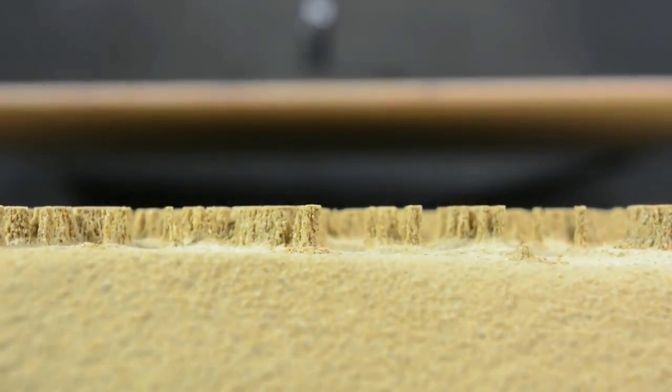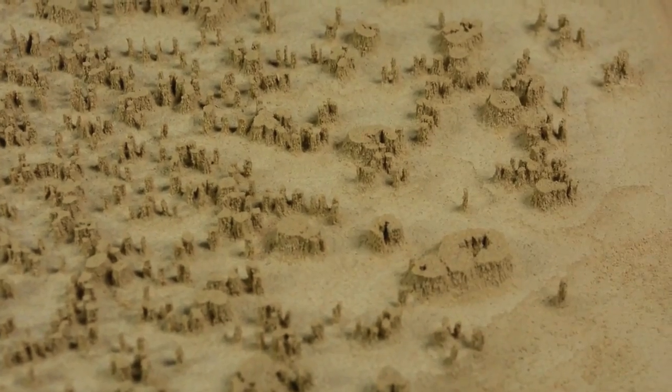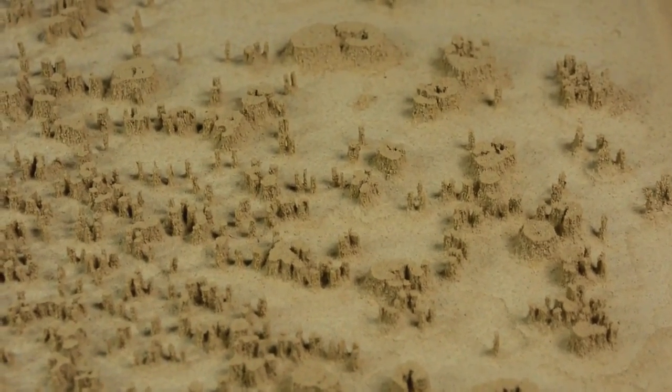That moisture condenses in the sand and clay, causes it to harden up, and also causes it to cake up on the bottom of the electrodes in these same patterns — cellular shapes, fairy circles. It was pretty incredible to see that.